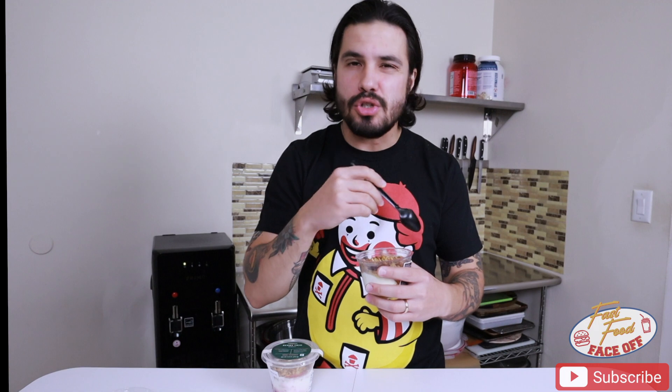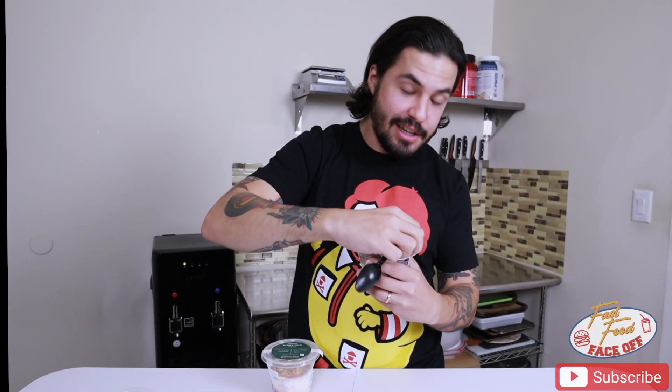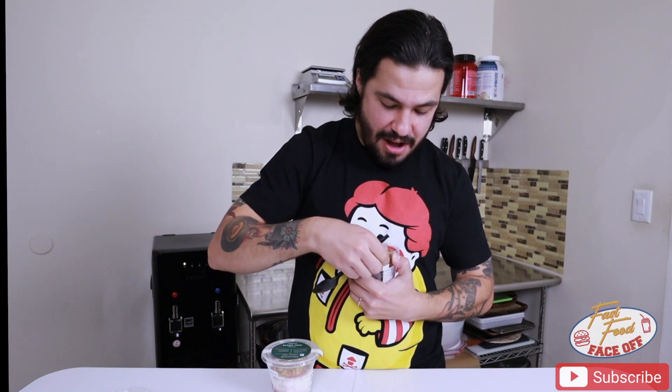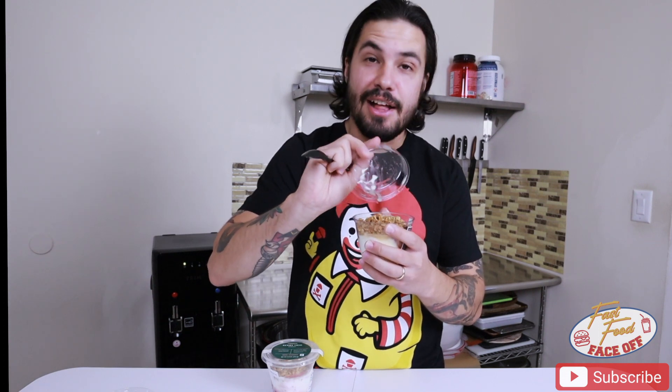It looks like there's toasted pepitas in there and then some nuts and then some dried fruit, which is great. I think that it'll add some interesting texture as opposed to just a plain kind of crunchy regular granola. The granola comes in a container on top, probably for the obvious reason of keeping it from getting soggy. So I'll add that on top.